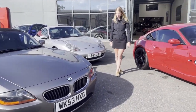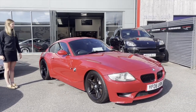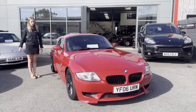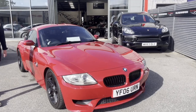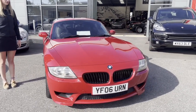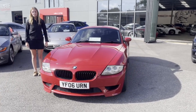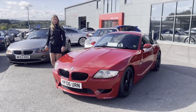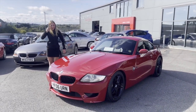So we've got a standard Z4 here, this one being a Z4M. The first thing about this car: it is a coupe version, not a roadster. But the most notable difference that makes this car so special is that it's got the S54 3.2 litre BMW engine — the same engine that was in the E46 M3, which may or may not be one of my dream cars.